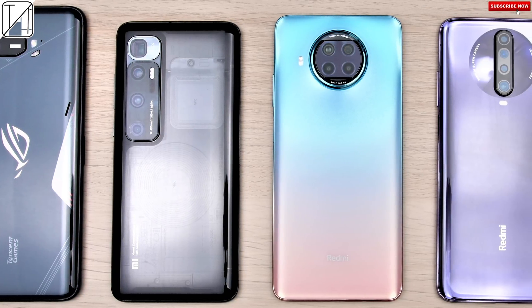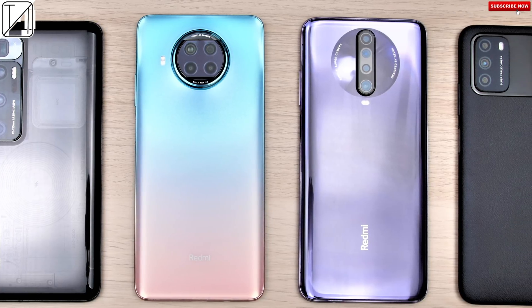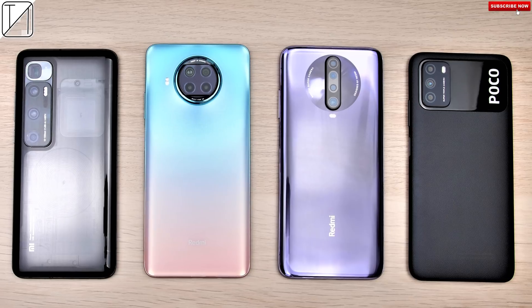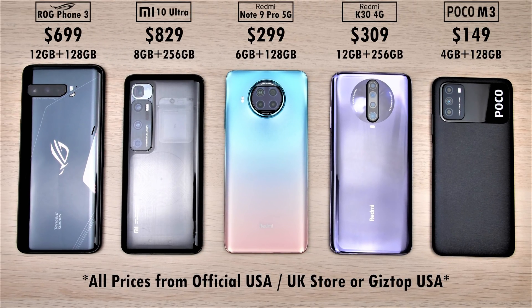Qualcomm have released many different smartphone chipsets this year from top end to low end, and I have five different ones here to showcase for you today in the Antutu benchmark run. We have the Asus ROG Phone 3 up against the Xiaomi Mi 10 Ultra, Redmi Note 9 Pro 5G, Redmi K30 4G, and Pocophone M3.